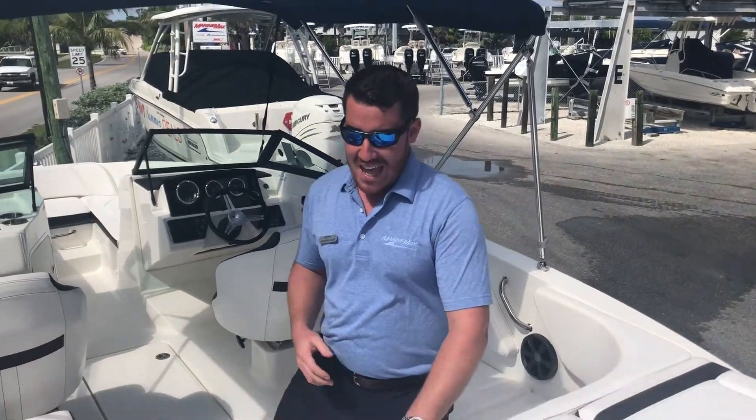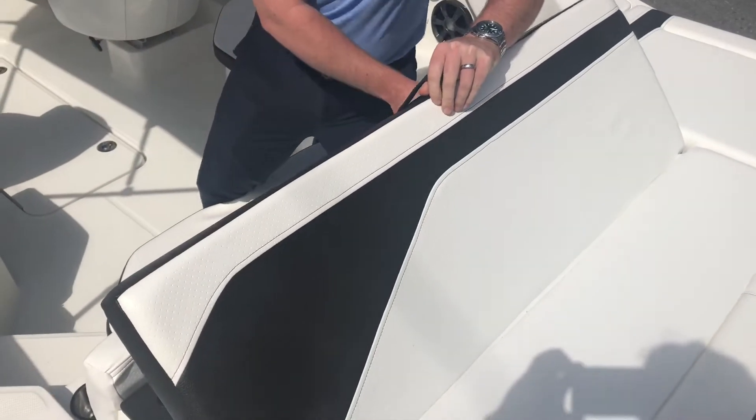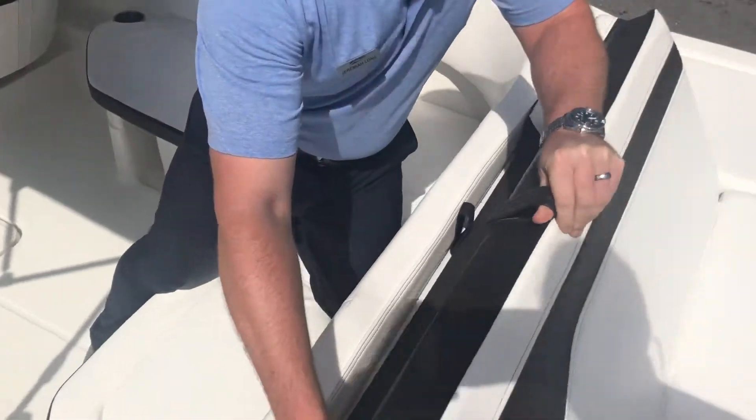That motor would easily push this boat near 50 miles an hour to back up all your family fun. This boat has so much storage you won't begin to know what to do with it, as well as a lounger on the back seat that gives you a great place to enjoy the sandbar.